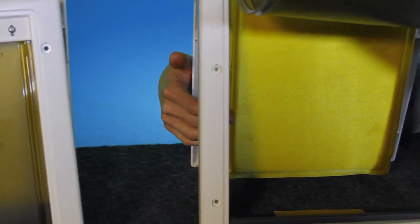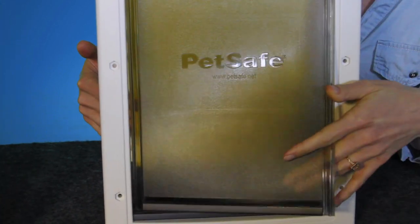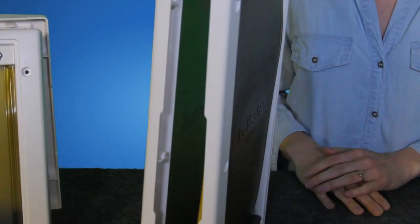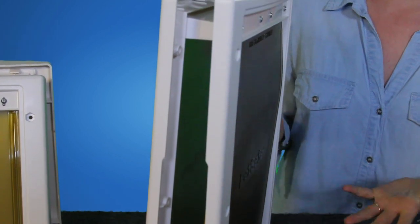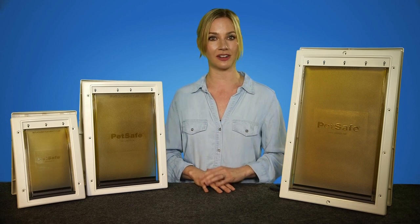With this unique 3-flap system with a center insulated flap, our Extreme Weather Pet Door helps protect your home from hot and cold temperatures and is 3.5 times more energy efficient than a pet door with a single flap. The plastic frame is paintable so you can match your door color.